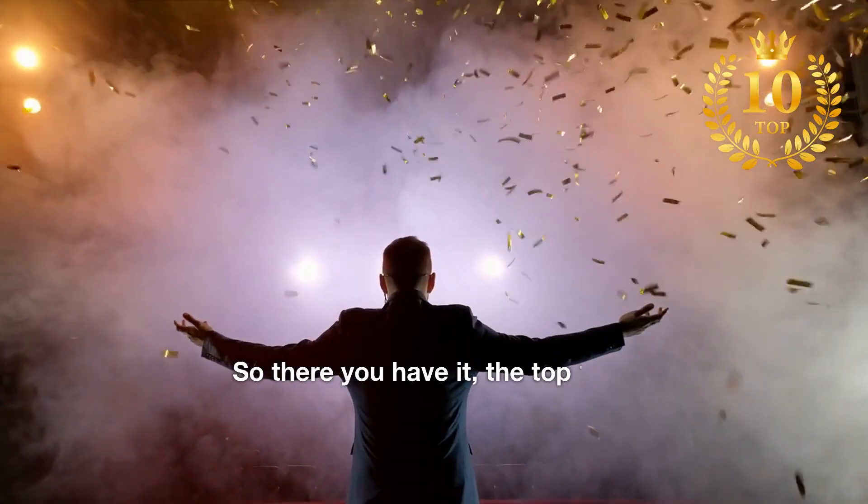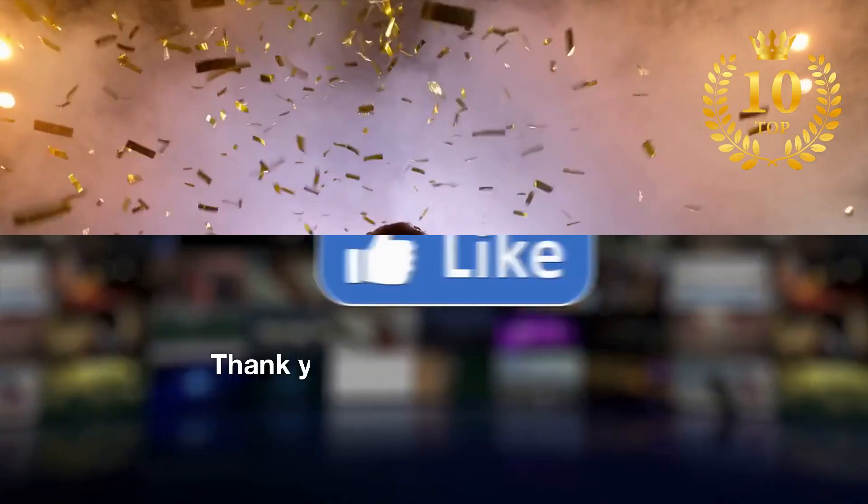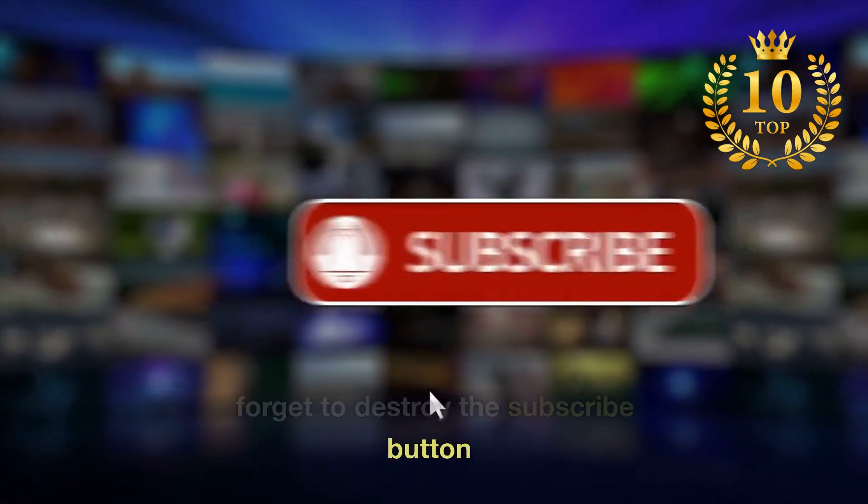So there you have it, the top 10 AI tools for entrepreneurs and moneymakers. Thank you for watching, and don't forget to hit the subscribe button.